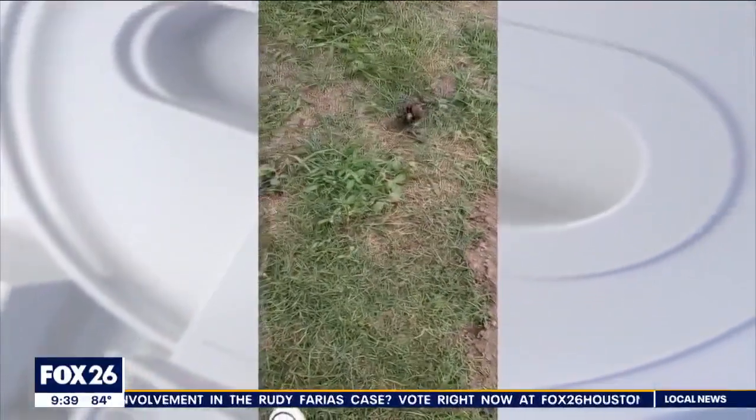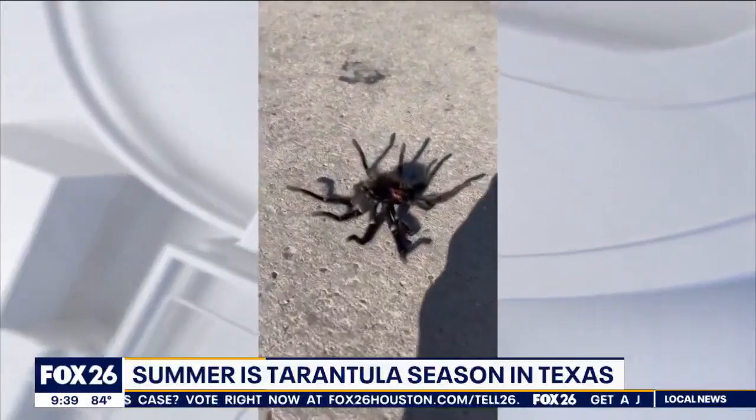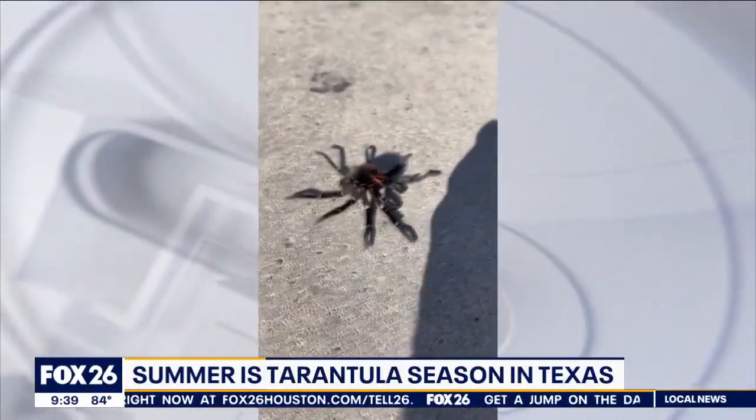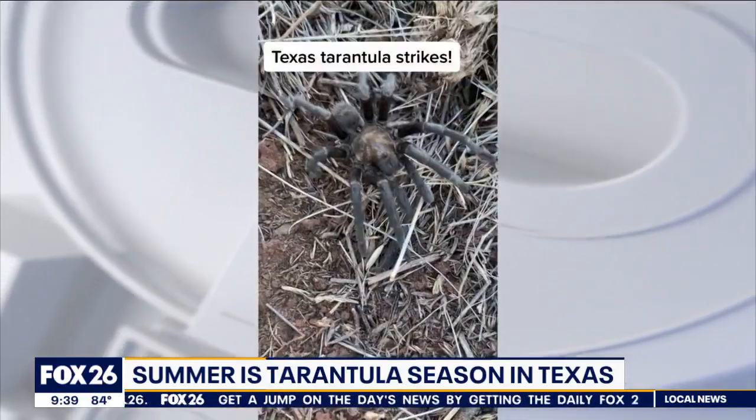I am happy to say, and perhaps you're not happy to know, that it's tarantula season in Texas. I did not know we had such a thing. But yes, the creepy crawlers are coming out, looking for love.